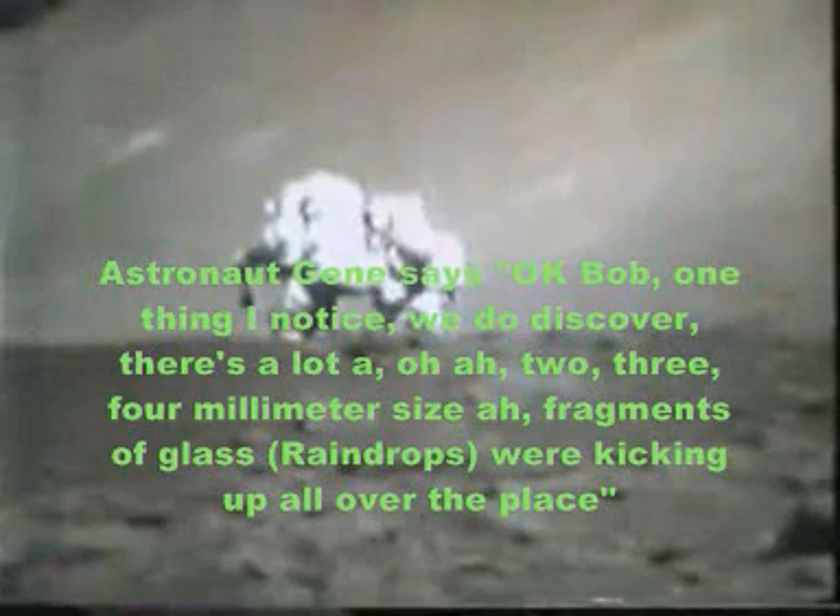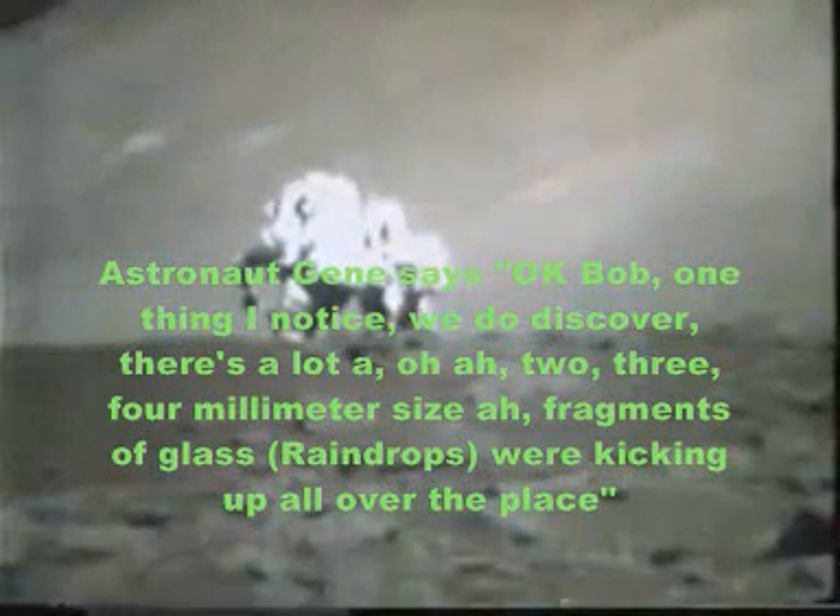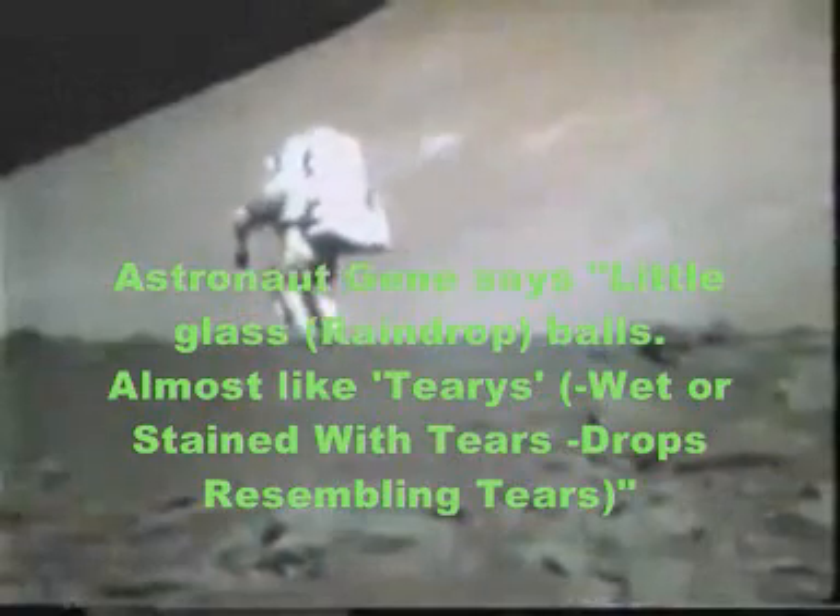Okay Bob, one thing I know — if we do a cover, there's a lot of two, three, four millimeter sized fragments of glass we're kicking up all over the place. Little glass ball. Gene? Almost like Kaylee's.